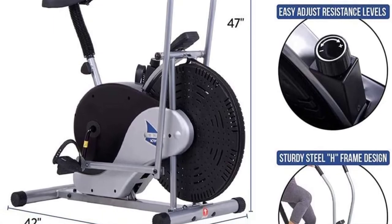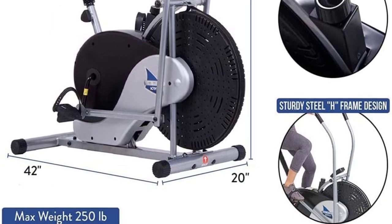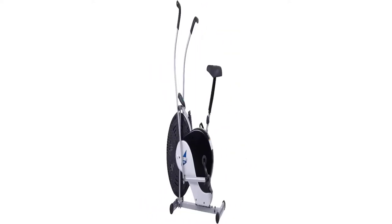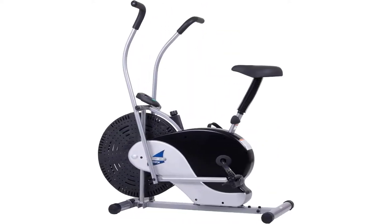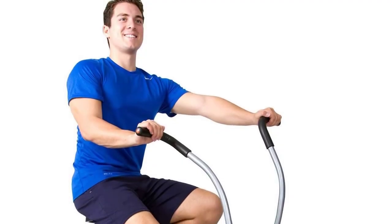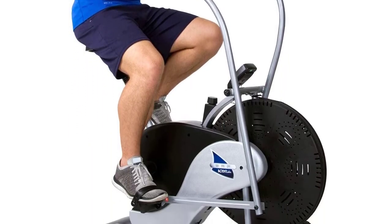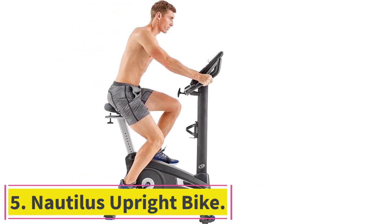Another thing to be mindful of is the lower than average user capacity of 250 pounds, instead of 300 for most upright bikes. There's a knob at the base of the bike for adjusting resistance, so you won't choose an exact resistance level. Even though that's not ideal, the BRF-700 is a go-to choice for HIIT since the moving handlebars allow you to work the lower and upper body simultaneously.